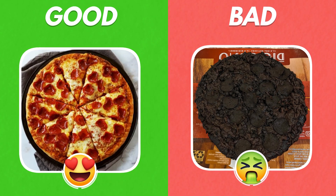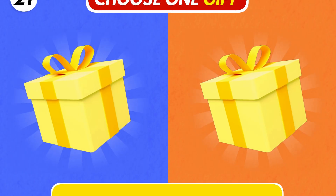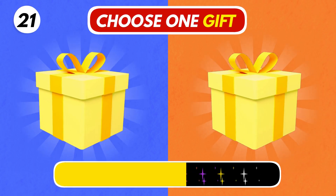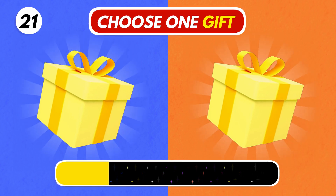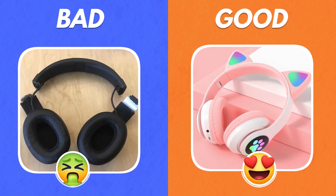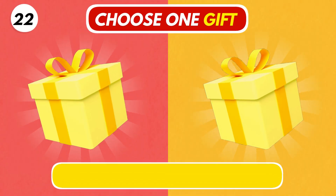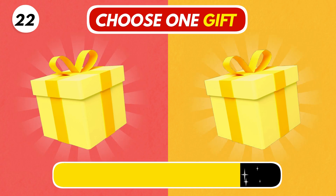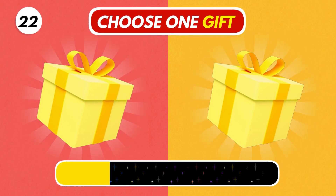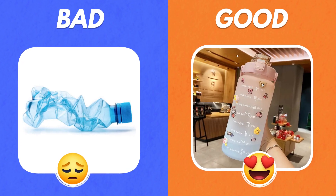Which one did you get? Number 21. Number 22. Choose wisely. Hmm, I hope you chose the right one.